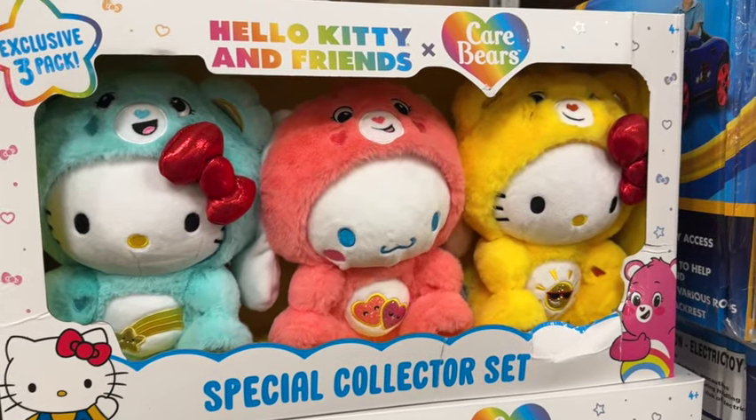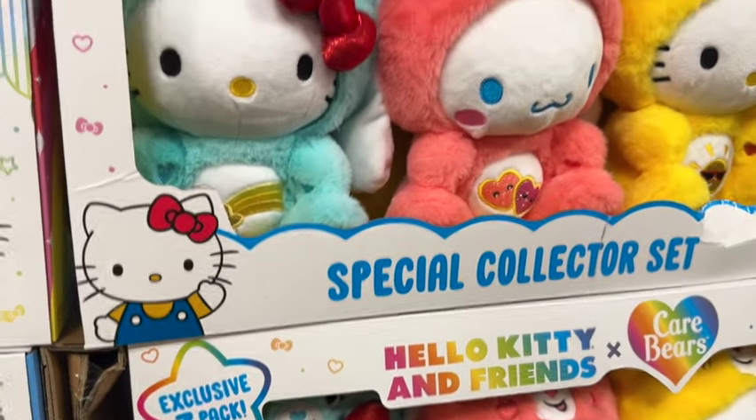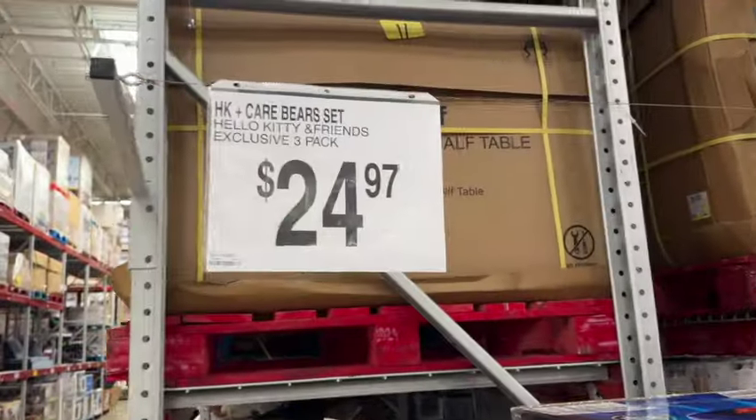Hello Kitty and Friends Care Bears. This is a 3-pack special collector set. These are also new. $24.97.